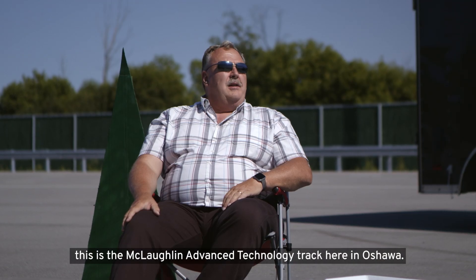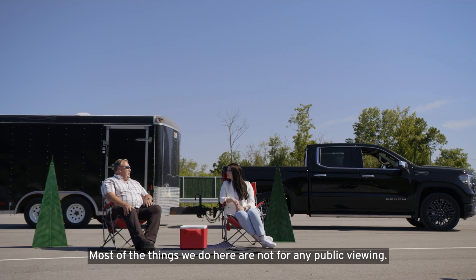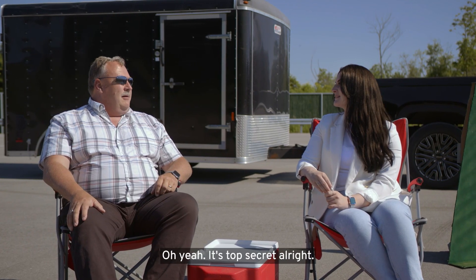Welcome in. This is the McLaughlin Advanced Technology Track here in Oshawa. Most of the things we do here are not for any public viewing. So would you say it's top secret? Oh yeah, it's top secret all right.